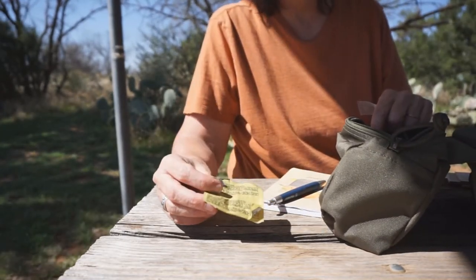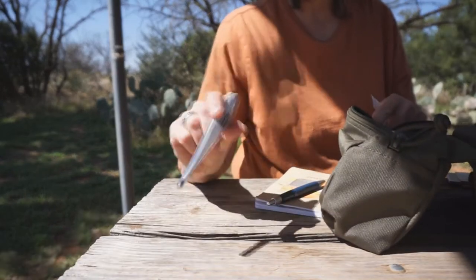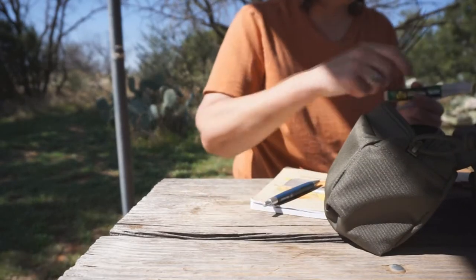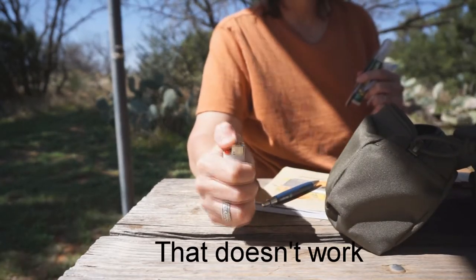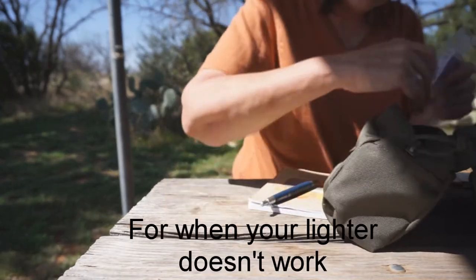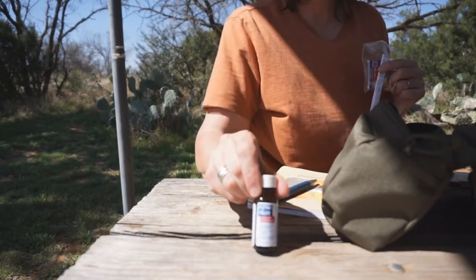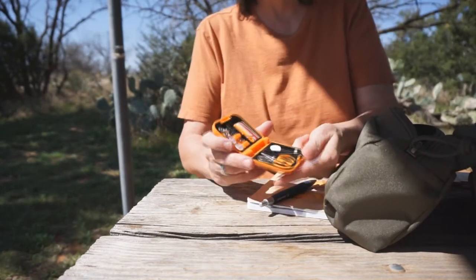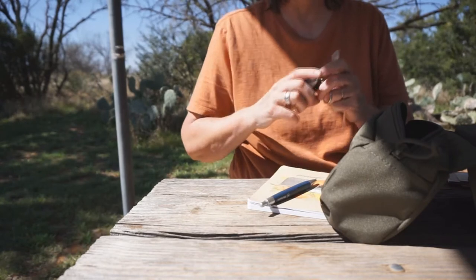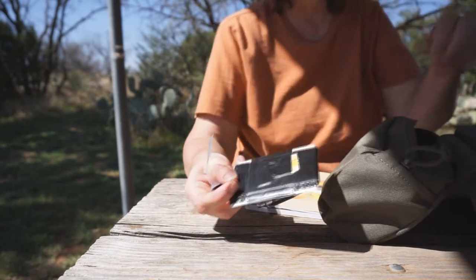These are water purification tablets, thermometer, repel, tweezers, a lighter, matches, new skin, and this is a sewing kit. And a flashlight. This is a playing card with some duct tape and a needle.